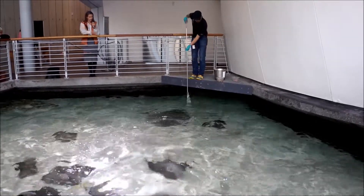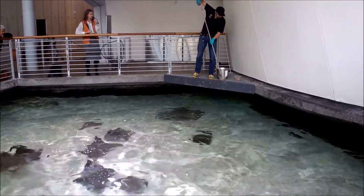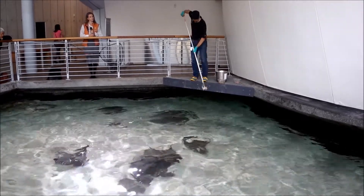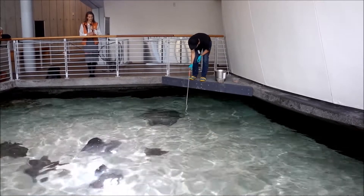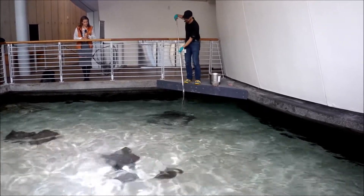Eric, how much longer do you expect her to grow? Her wingspan right now is about 60 inches and she'll get to be about 70. So she's a big girl. She's probably a subtle girl right now.